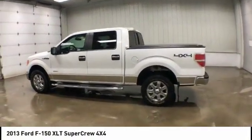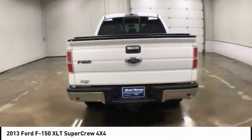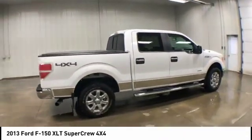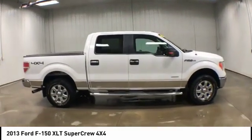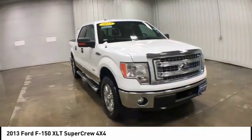Make a great choice today with the 2013 Ford F-150. A Ford F-150 knows how to handle any situation. It's built to follow orders. No whining. This vehicle has less than 135,000 miles.